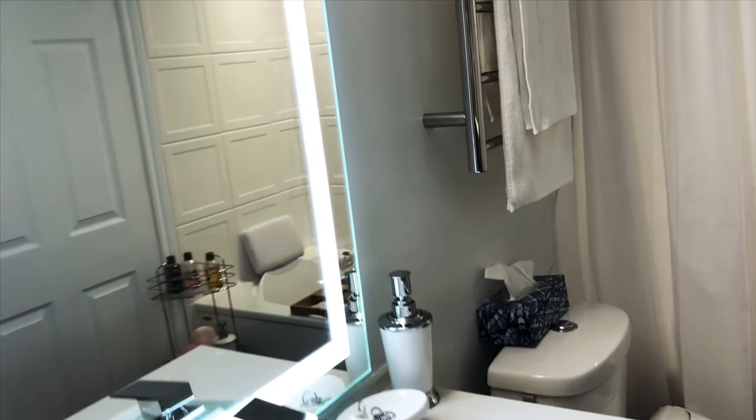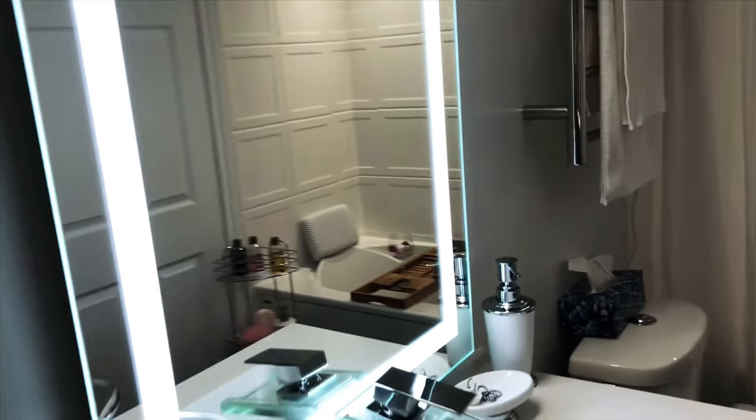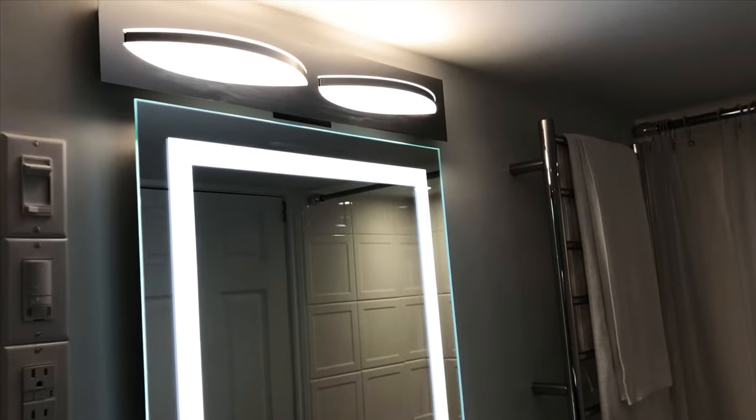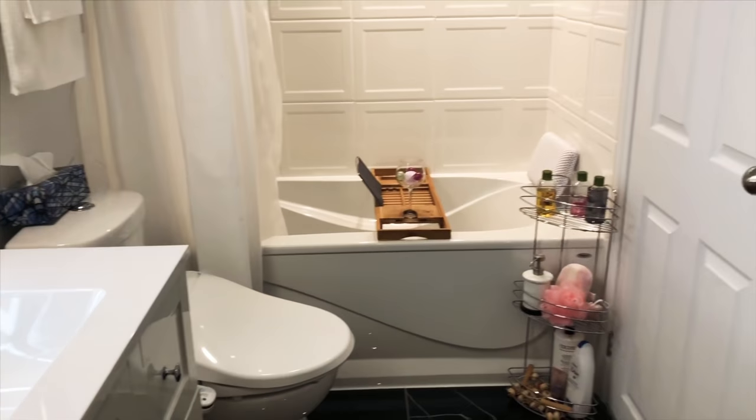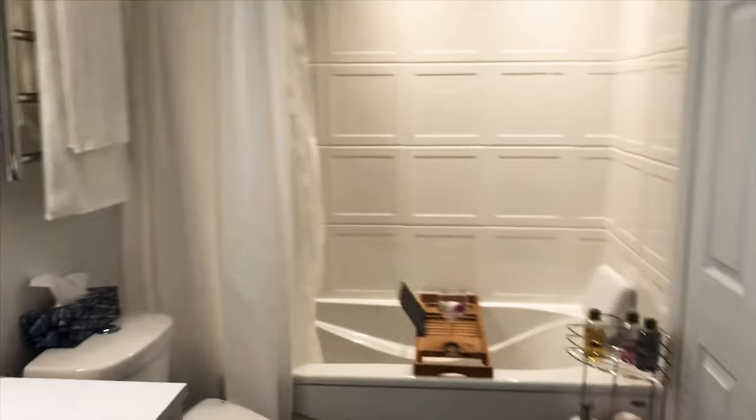So now the detailed tour. This light is from Reno Depot. First of all, the sink, the toilet, and the tub are from Reno Depot. But I'm not really happy with the service.